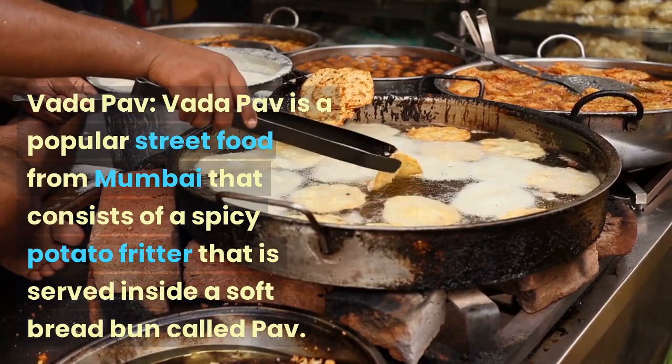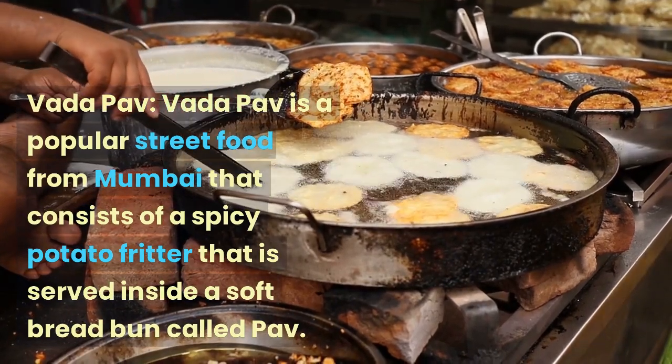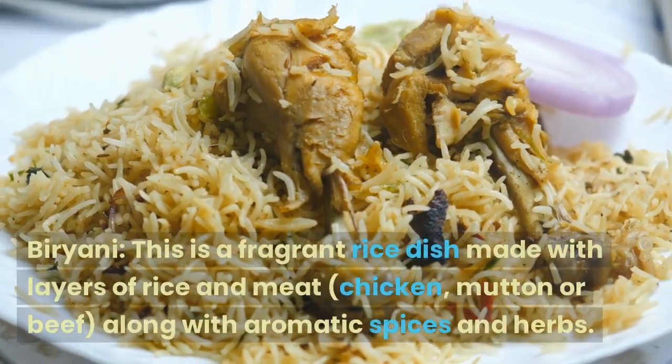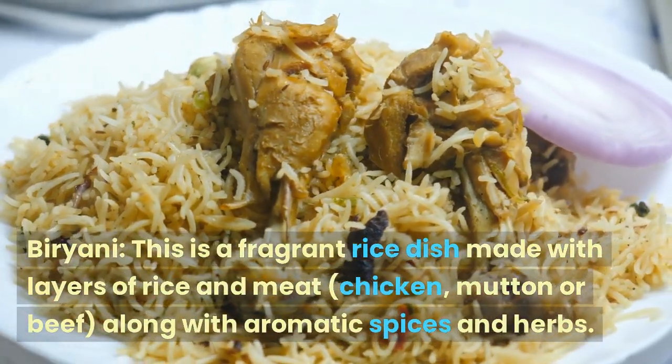Vada Pav is a popular street food from Mumbai that consists of a spicy potato fritter served inside a soft bread bun called pav.